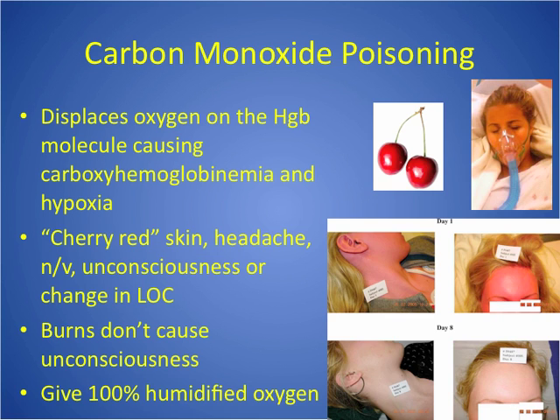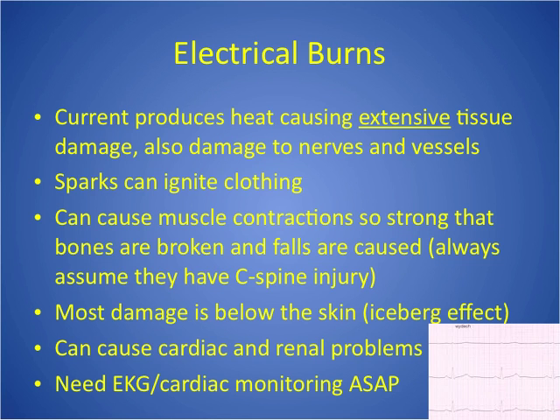People should be alert after a burn. If they're unconscious, they have another injury — either carbon monoxide poisoning, or they've fallen and hit their head. A burn itself will not cause them to be unconscious. For electrical burns: it doesn't look as bad on the outside as it is on the inside. When you get the current, there's usually an entry wound and an exit wound, and it could have zigzagged inside the body. Expect extensive internal damage. The sparks can also ignite clothing, so they could have thermal burns in addition to electrical.